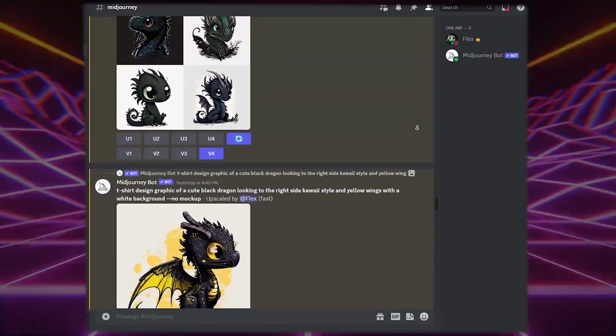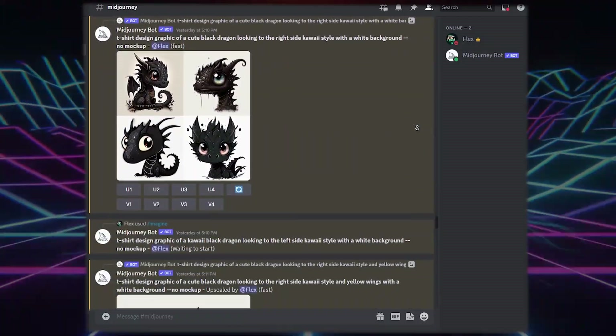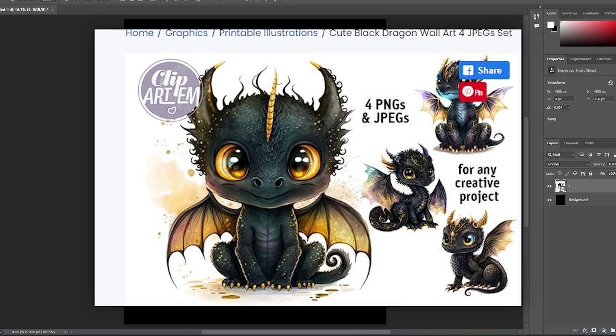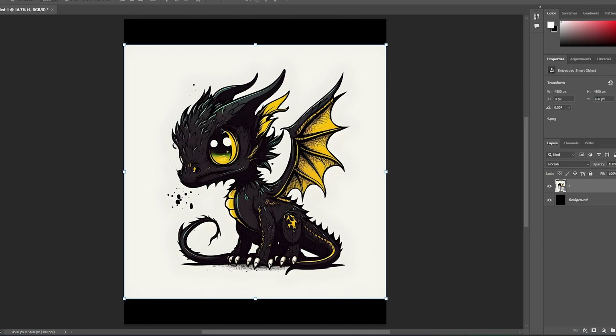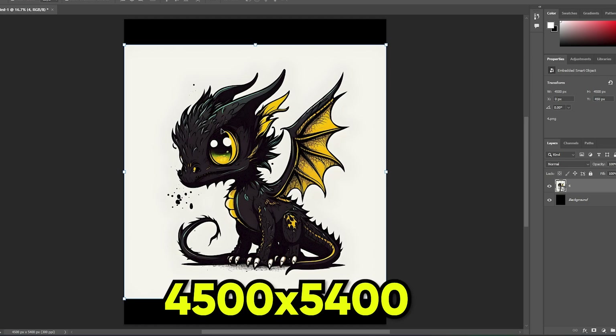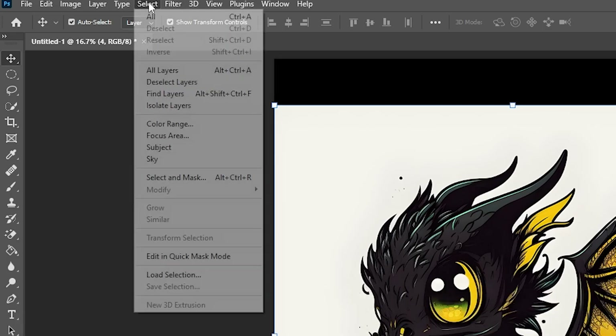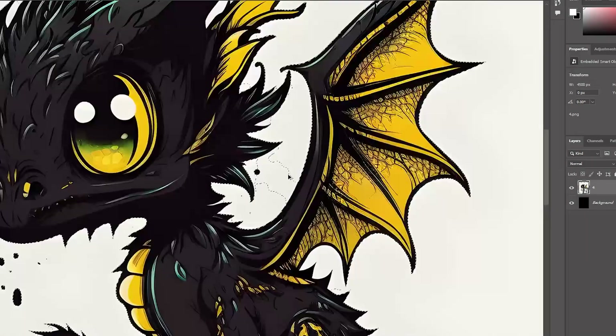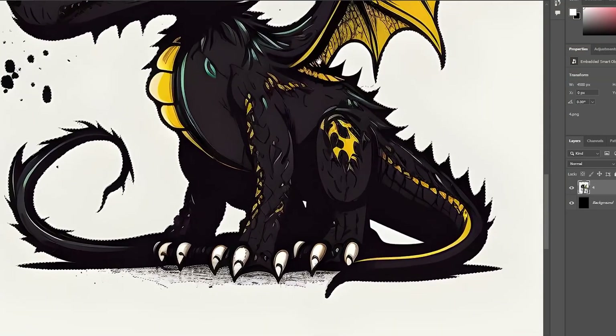I'll do this same step with the other designs I generated in Midjourney. Now I'm in Photoshop to remove the backgrounds of the images, because we need PNG files — that's what the majority of buyers want. The resolution you should use is 4,500 x 5,400, which is the best for print on demand. To remove the background, click Select, then Subject, and the graphic will automatically be selected — though it's not always perfect, so fix the selection if anything goes wrong.